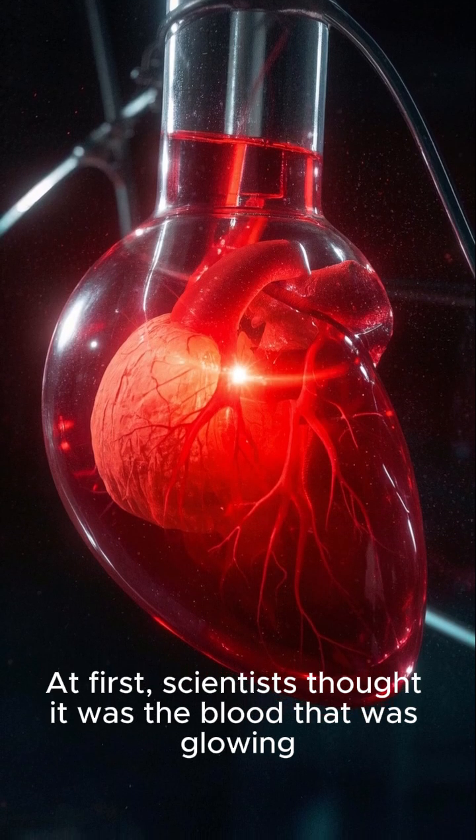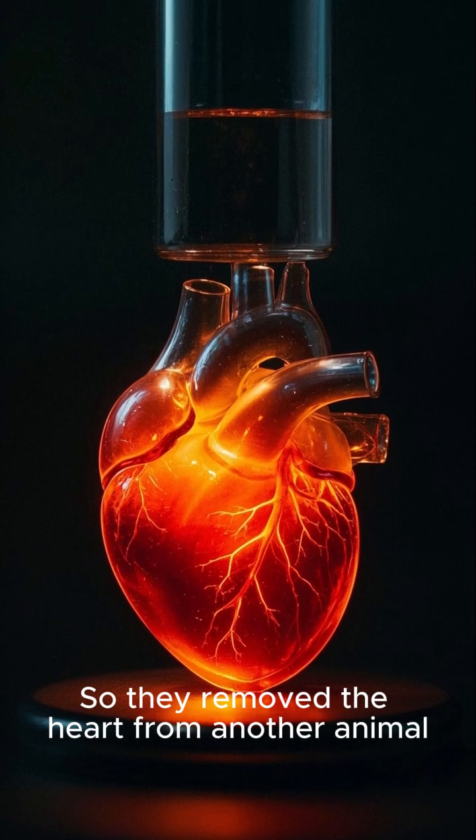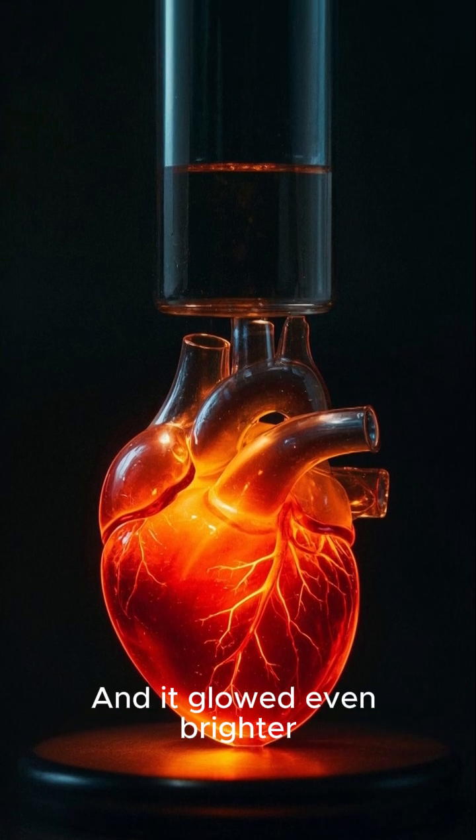At first, scientists thought it was the blood that was glowing. So they removed the heart from another animal, put it in the same solution, and then turned the lights off. And it glowed even brighter.